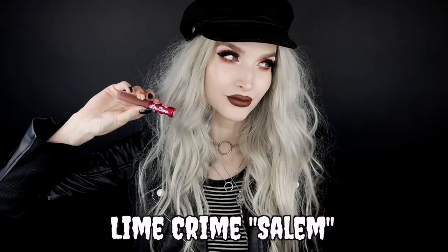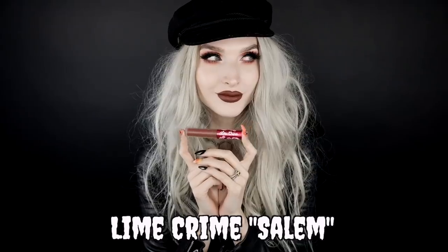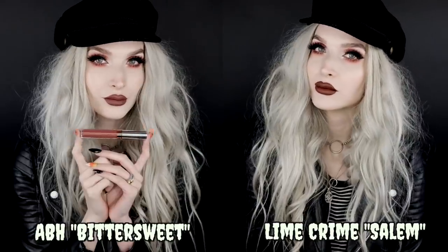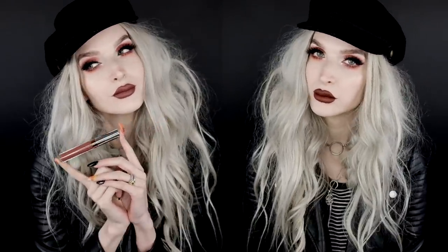The two shades I picked from Lime Crime — they have so many good ones — but the two I've been loving this fall: the first one I've been loving for a very long time is the shade Salem. This is one of my favorite liquid lipsticks of all time, period, ever. It is the perfect brown rusty red shade. If I compare it to the Anastasia Beverly Hills Bittersweet shade, the Bittersweet is a little bit more mauve and lighter, whereas Salem is a rich brown with a little bit of rusty red to it.